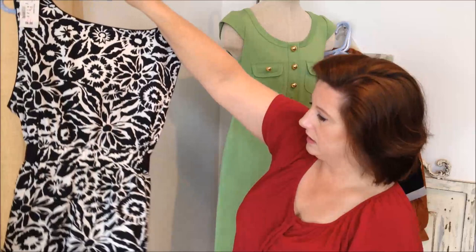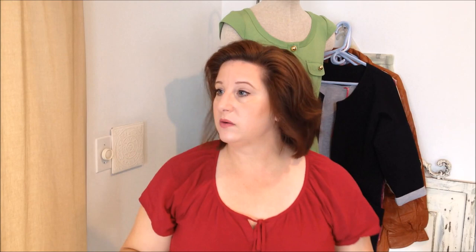I ended up finding this in the regular dresses section, even though they have a maternity area, and this was half off. It's a maternity dress — I don't normally buy maternity stuff — but it's an extra large Motherhood. I just thought it was so cute and I love the pattern on it. I'll save that for next summer. It was $3.50, so I thought that was a good deal.